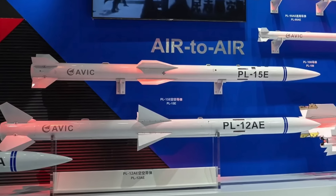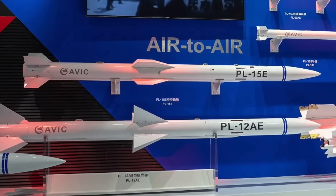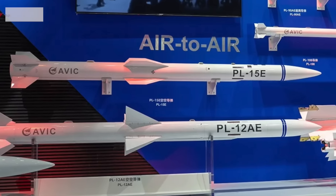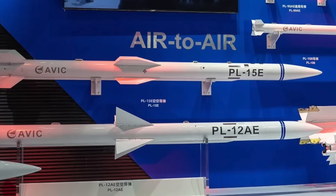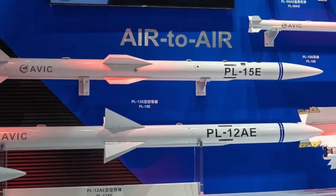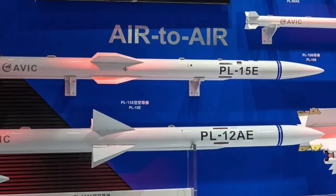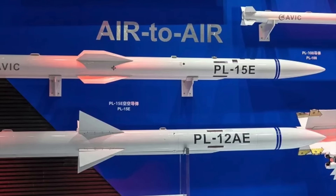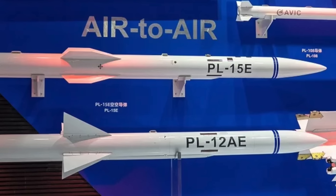The PL-15 is a long-range air-to-air missile developed in China by the 607th Institute for use with its modern fighter aircraft. It is designed to outperform Western counterparts. The PL-15 represents a significant leap in China's air-to-air missile capabilities and is a core component of the People's Liberation Army Air Force's evolving strategy for air dominance. Unveiled publicly around 2016, it entered service in the late 2010s. The fully equipped variant is reported to have a range of over 200 kilometers (125 miles), depending on launch conditions.